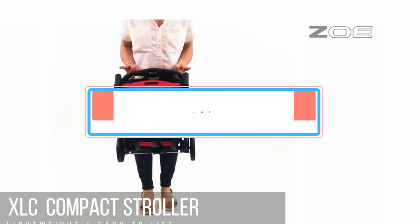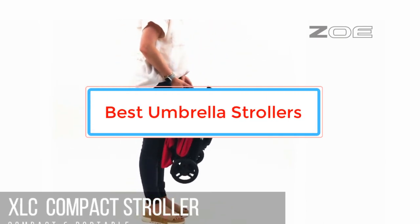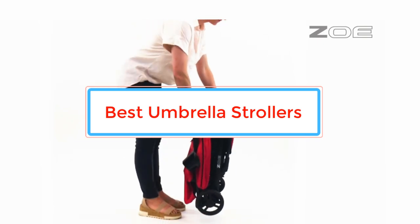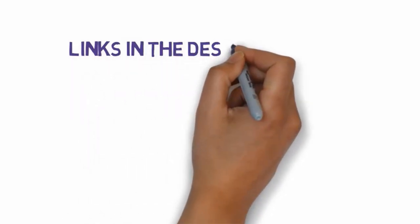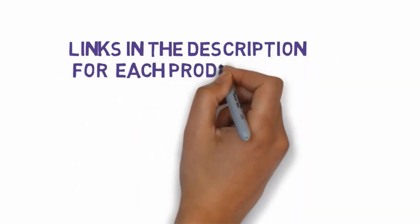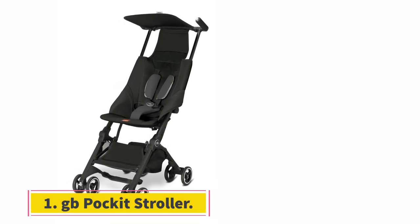Are you looking for the best umbrella strollers? In this video we will look at some of the best umbrella strollers on the market. Before we get started, we have included links in the description, so make sure you check those out to see which one is in your budget range.